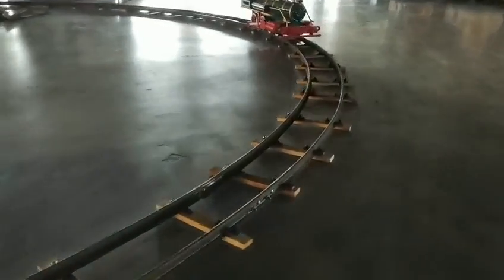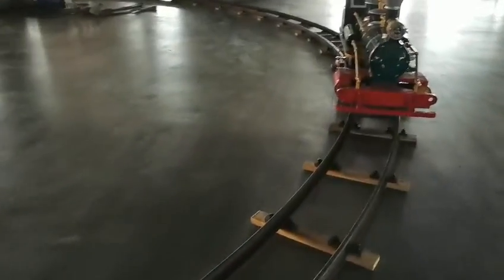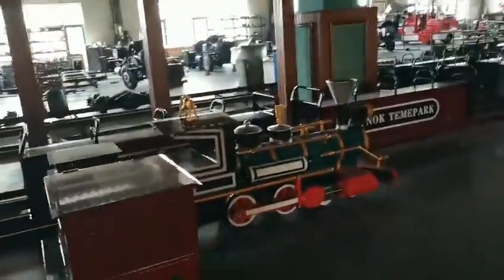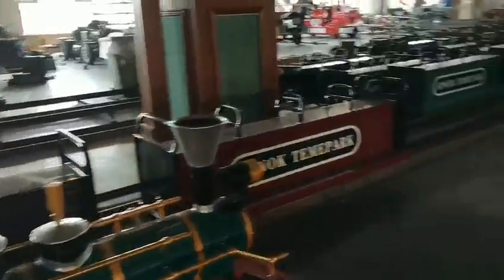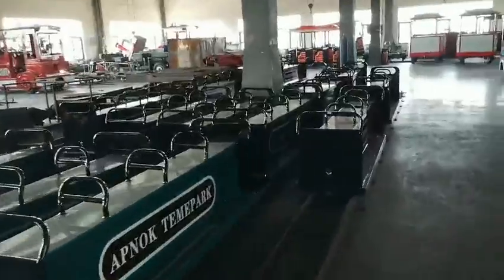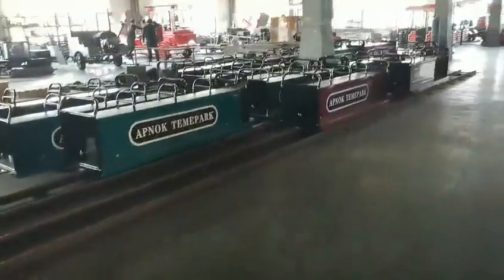This is a miniature train and we have different types. Also the color and the painting — we can make it according to your requirement. This is very attractive in children's parks, amusement parks, and in some tourism reserves.